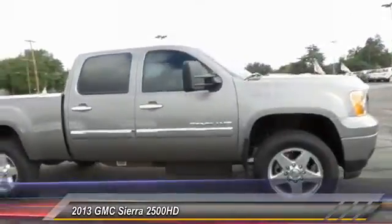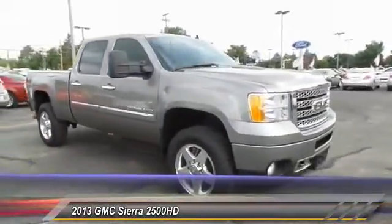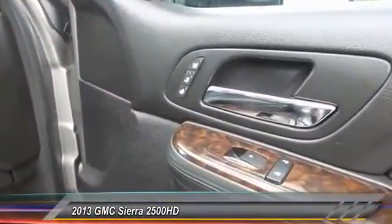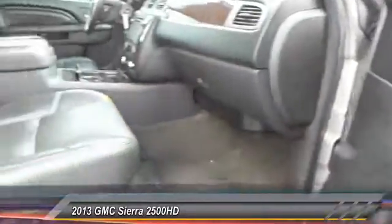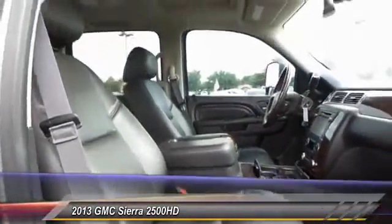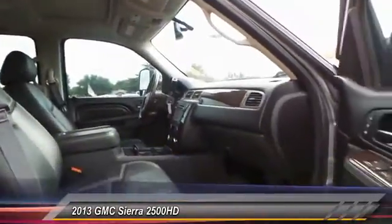Here are some of this vehicle's great options: Steering Wheel Audio Controls, Stability Control, Remote Engine Start, Power Passenger Seat, CD Changer, Tow Hitch, Anti-Lock Braking System, Traction Control, Power Steering, and Driver Airbag.